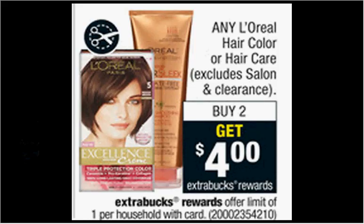The L'Oreal is on sale — when you buy two, you'll get $4 back as an extra care buck. If you get two of the advanced shampoo or conditioners that are $4.50 and use one $4 off two coupon from your Red Plum of May 17th, you'll pay $5 out of pocket, get $4 back. It'd be like getting each bottle for 50 cents.